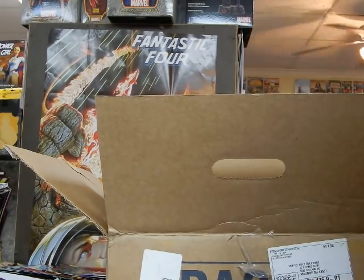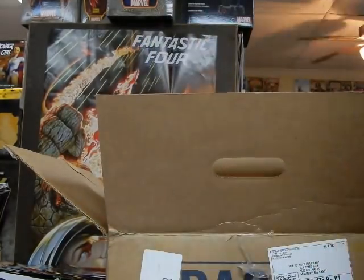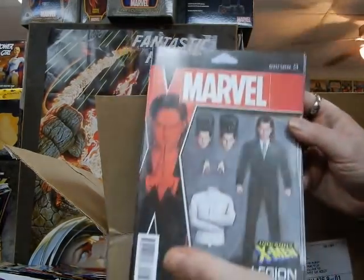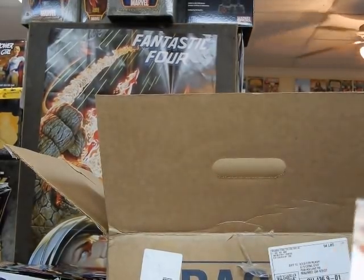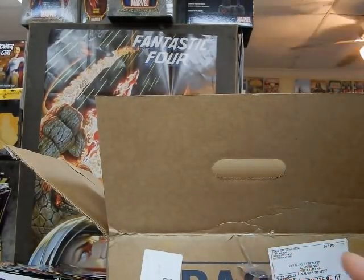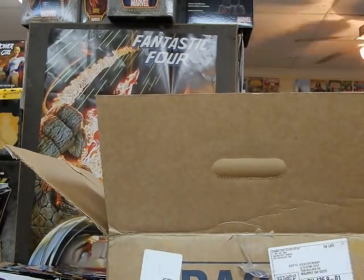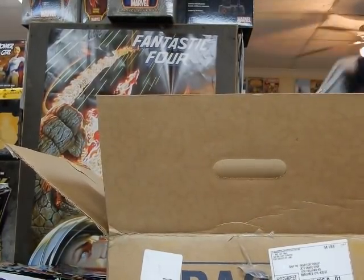We've got a couple of variants on Dead Man Logan — I think there's maybe 1-in-10 variants. We've got Uncanny X-Men. We've got Legion — this is the Action Figure variant. Here's the first issue of Spider-Man from IDW, a very kid-friendly book, trying to capitalize on the new Spider-Man animated movie. We're still looking for the Spider-Man J. Scott Campbell covers.